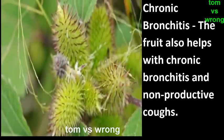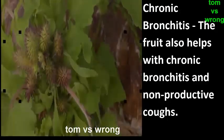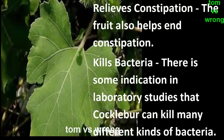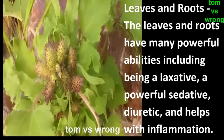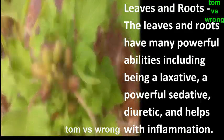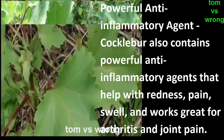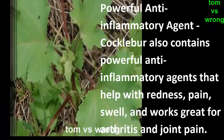The fruit also helps with chronic bronchitis and nonproductive coughs, and relieves constipation. Laboratory studies indicate that cocklebur can kill many different kinds of bacteria. The leaves and roots have many powerful abilities, including acting as a laxative, a powerful sedative, a diuretic, and helping with inflammation.